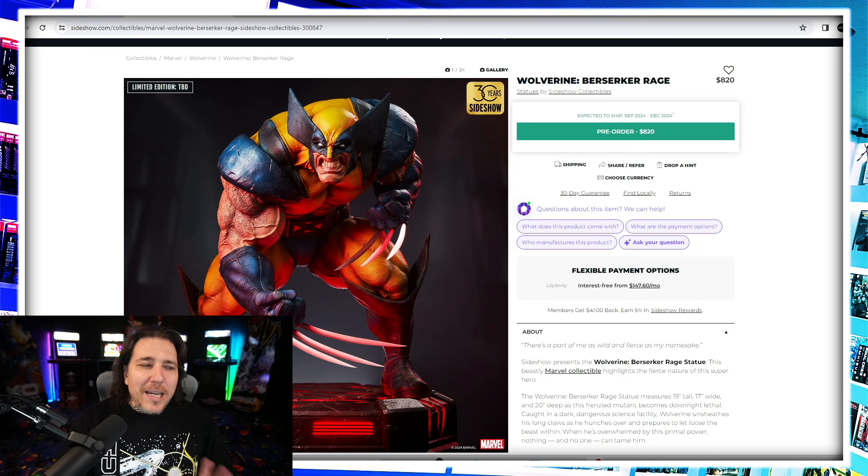They recently teased a Wolverine Berserker Rage and they labeled it as a statue. A lot of us were thinking okay — they called the Fastball Special a Premium Format, which is quarter scale, but then they called the smaller one with the comic book background a statue. So we kind of figured this was just going to be a smaller scale Wolverine statue — one-fifth scale, one-sixth scale, nothing to write home about. But then they showed teases of it next to the Fastball Special, the previous Wolverine Premium Format, and it looks like this piece is a one-third scale statue, which is crazy.